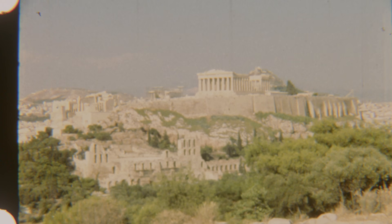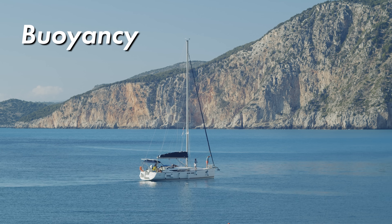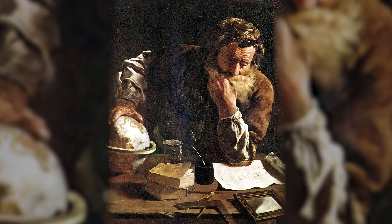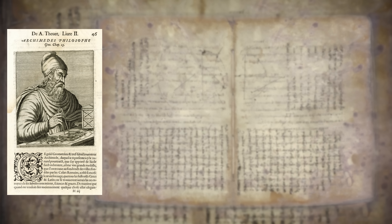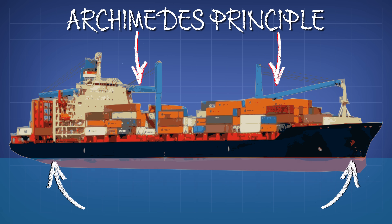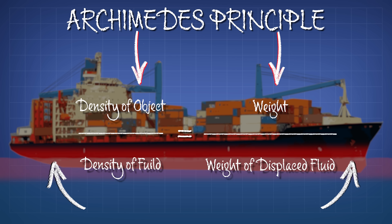To understand how displacement works, we have to take a little trip back to ancient Greece. The ability of ships to float is primarily explained by the principle of buoyancy, which the ancient Greek inventor Archimedes famously outlined more than 2,000 years ago. Buoyancy refers to the upward force exerted by a fluid, like water, that opposes the weight of an object immersed in it. The Archimedes principle states that the buoyant force of an object submerged in a fluid is equal to the weight of the fluid displaced by the object.